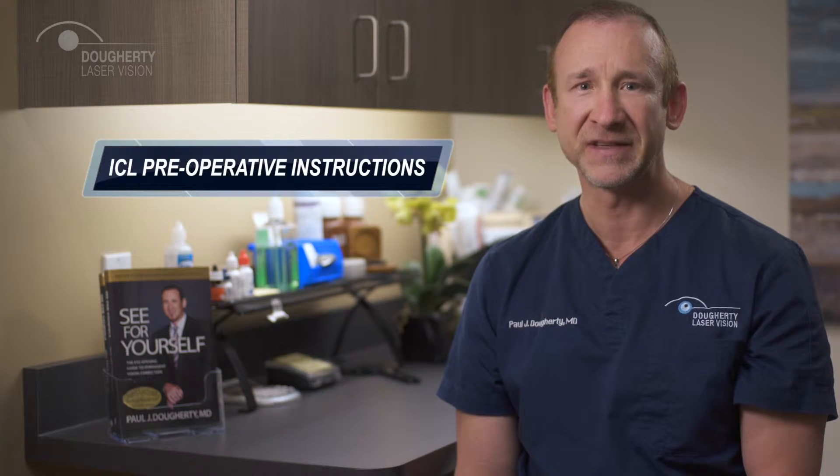In this video I'm going to talk about preoperative instructions before your ICL procedure.